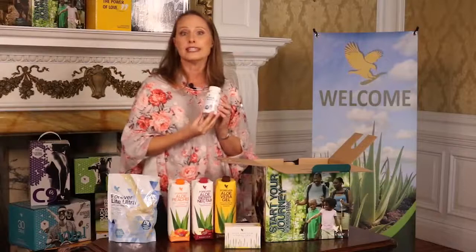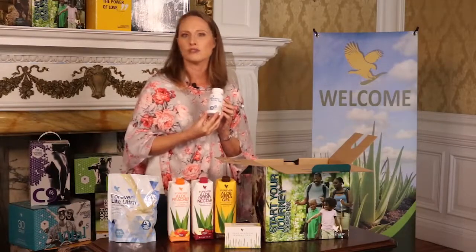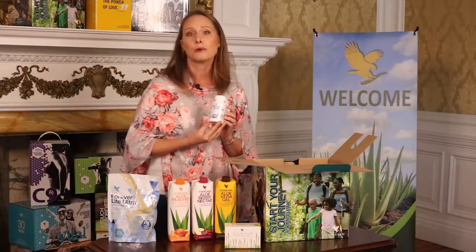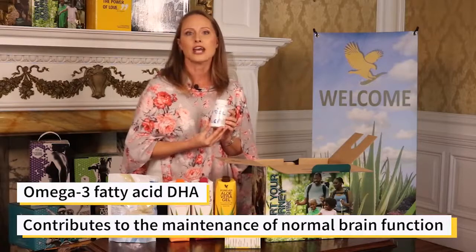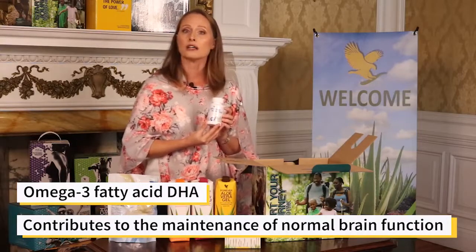Forever's Arctic Sea — did you know that our supplements incorporate nature's most beneficial vitamins and minerals to help you support a healthy lifestyle? Whether you choose to relax or insist on overworking, support your mind with Omega-3 fatty acids and DHA. DHA contributes to the maintenance of normal brain function, and our Forever Arctic Sea supplements this, packed with extra beneficial ingredients.